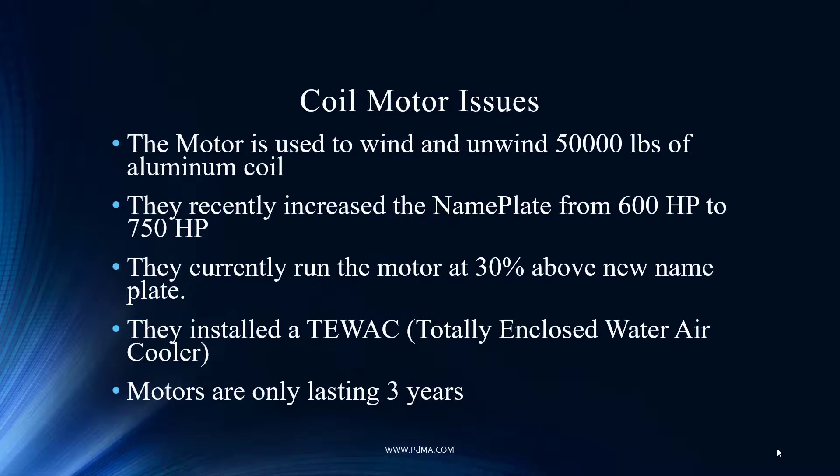A little bit more about the issues they're having. It takes aluminum coil — 50,000 pounds — and goes through an unwinding and then a rewinding process. As we mentioned, it's rated at 750, but it was really manufactured for 600 horsepower. To successfully re-nameplate a motor, you have to recognize that the higher horsepower demand is going to increase temperatures. The biggest killer of motors is heat, and with the increase in heat driven by higher torque demands, they had to redesign it to get rid of that heat. And then like we mentioned, they're 30% above that — so really they're running a 600 horsepower motor at almost 900 horsepower. It's very risky.